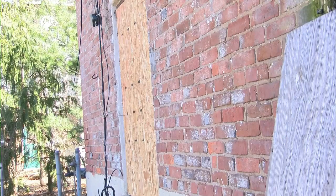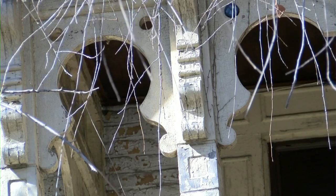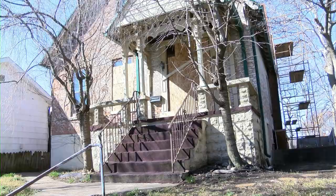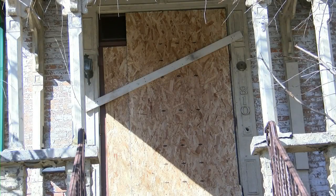According to the president of Wabash Valley Trust for Historic Preservation, Sean Lutz, this home was built in the 1850s or 60s. Lutz says this home was endangered.